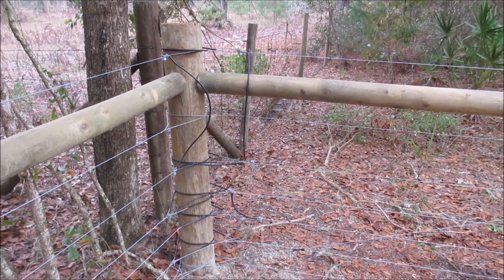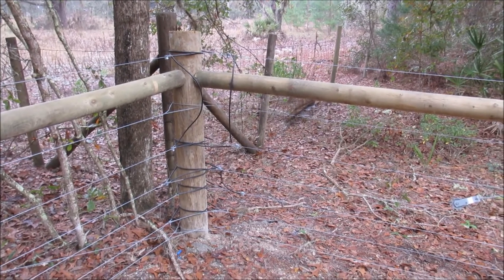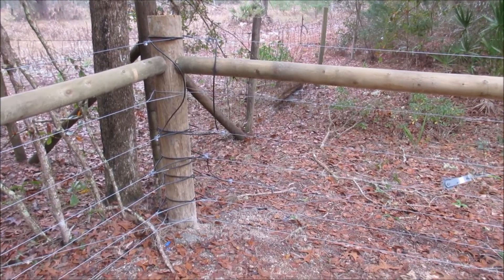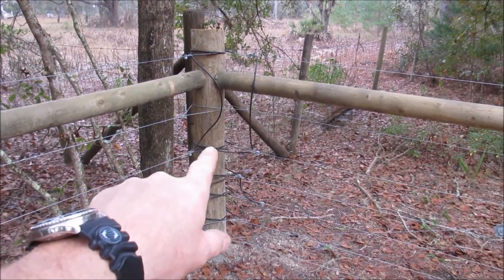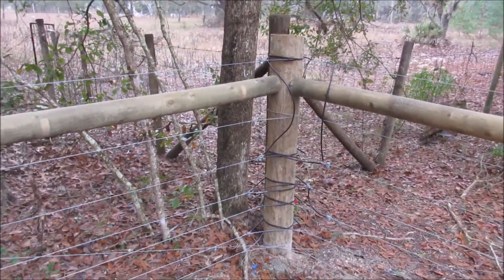Today is Monday, December 29th, and I wanted to document where we stood before going into 2015 — the property lines. This is the west line right here, and this would be the north line, and I'm going to go ahead and document the west line.